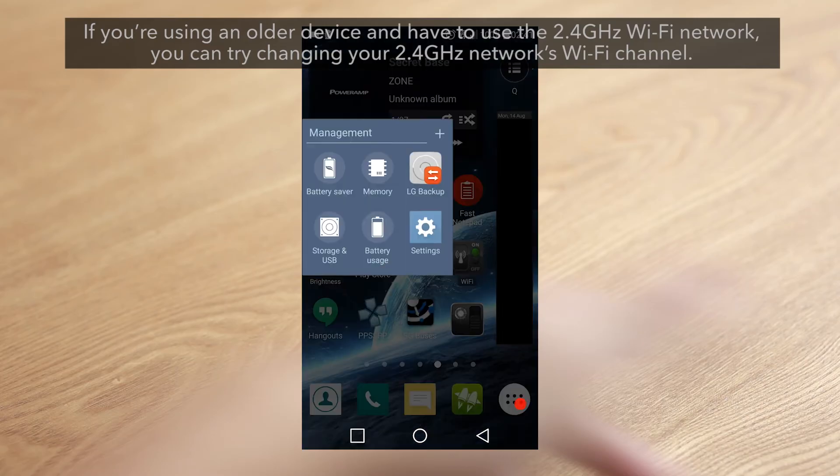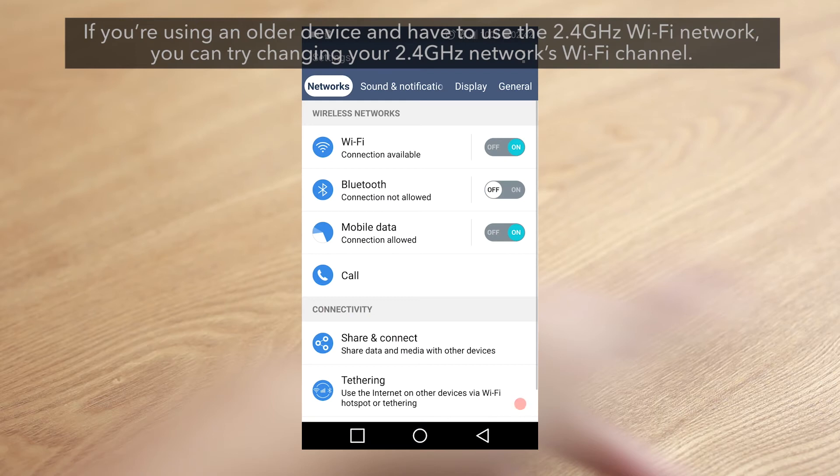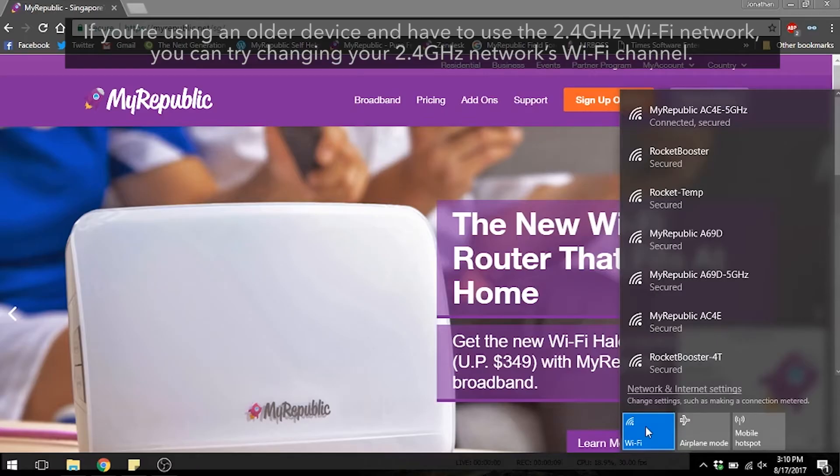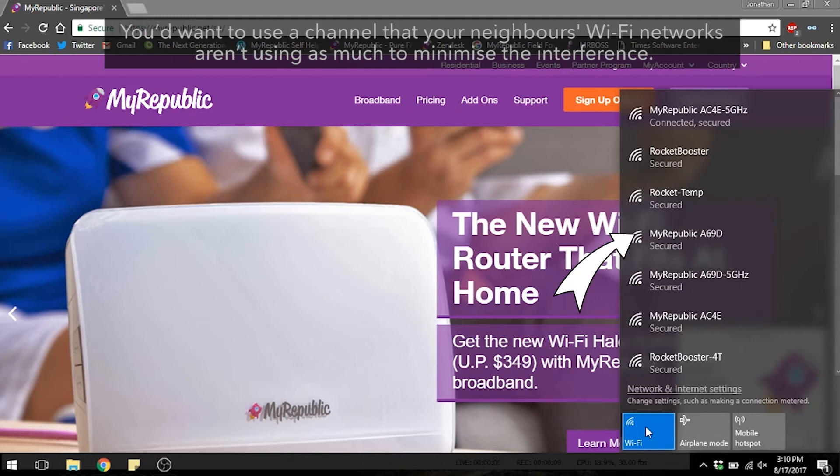If you're using an older device and have to use the 2.4 GHz Wi-Fi network, you can try changing your 2.4 GHz network's Wi-Fi channel. You'd want to use a channel that your neighbor's Wi-Fi networks aren't using as much, to minimize the interference.